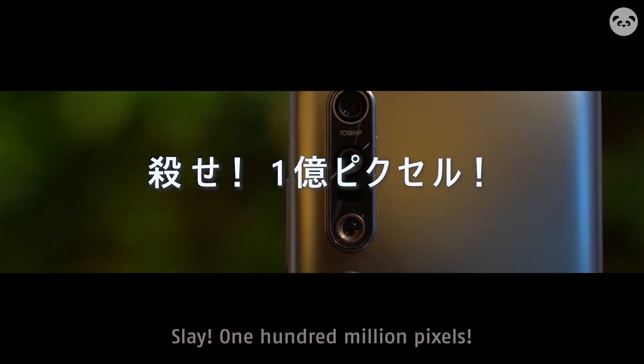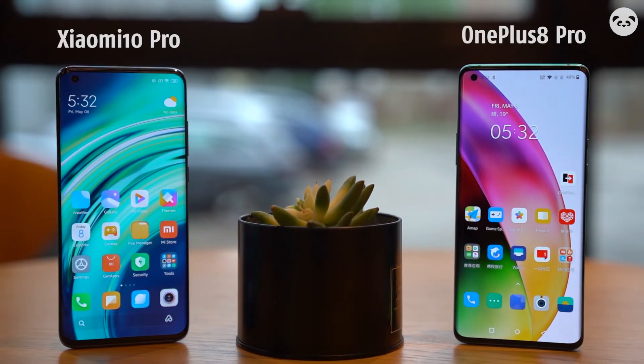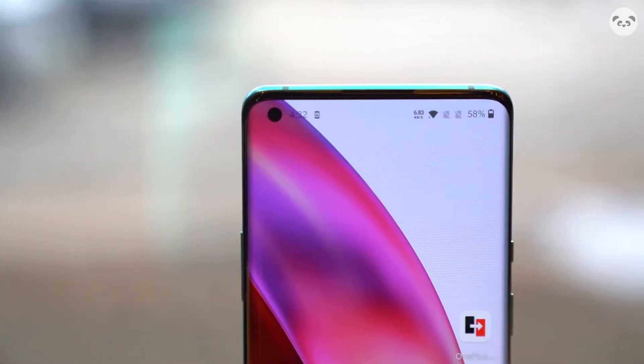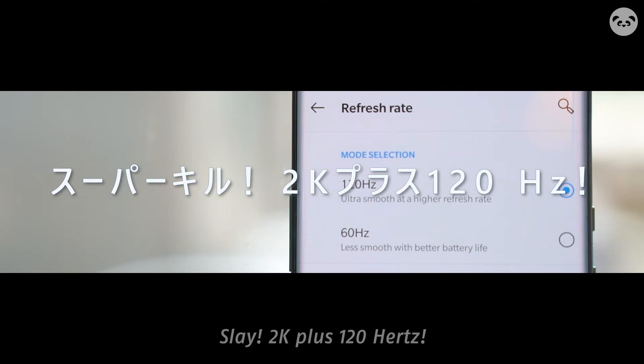1,000,000 pixels! Damn, this is the power of 1,000,000 pixels! 2,000,000 plus 120Hz!